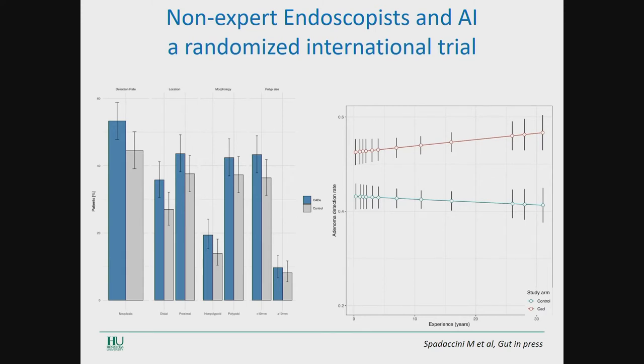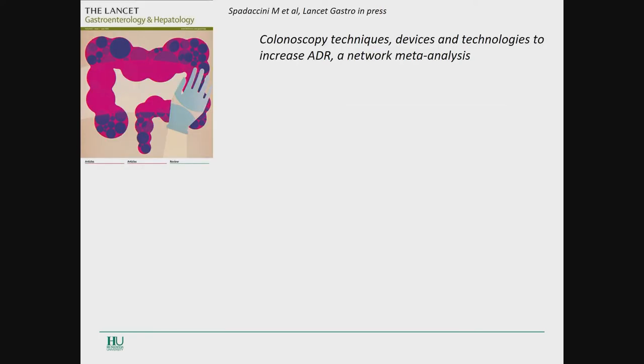We continued to explore the impact of AI in diagnostic colonoscopy. We replicated the same trial using non-expert physicians, defined as physicians who had done fewer than 2,000 colonoscopies in their career. The data confirmed the first study — this study has been recently approved in Gut — and AI was superior to white light also in the hands of non-experts in terms of increase in ADR.